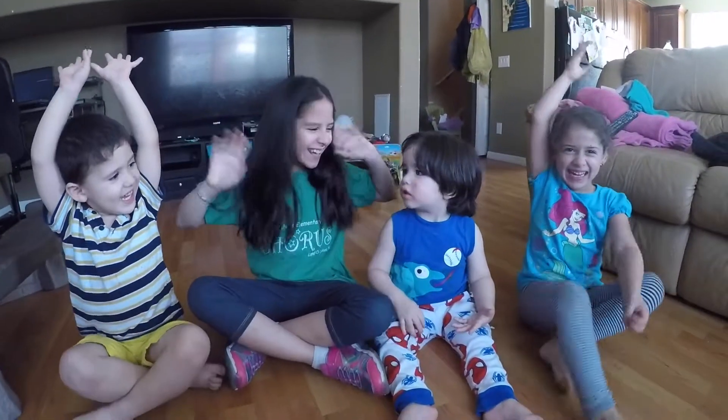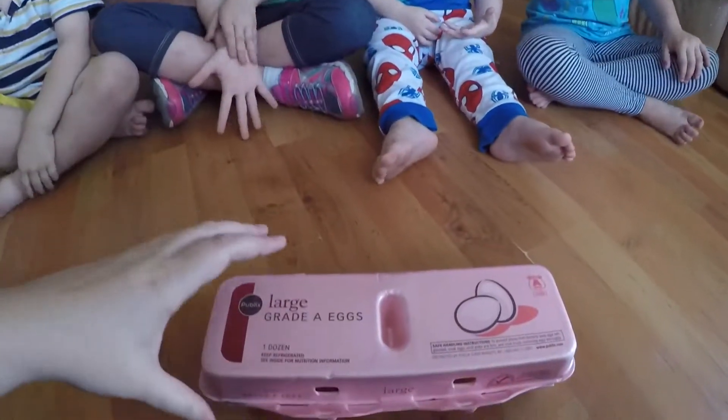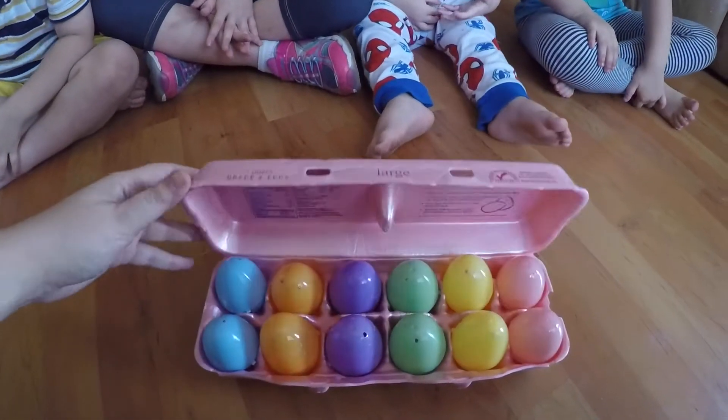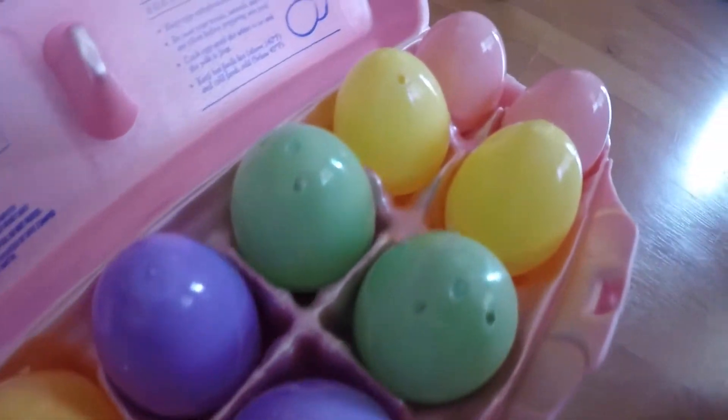Who's excited? Me! Yay! All right, so in here we have so many eggs, and we have all the different colors.